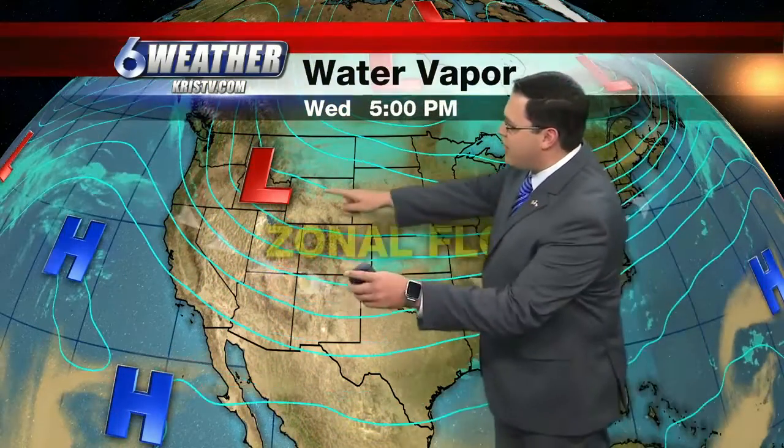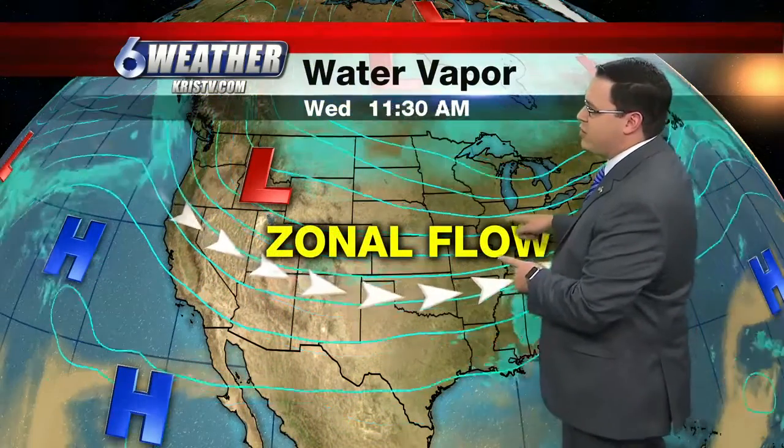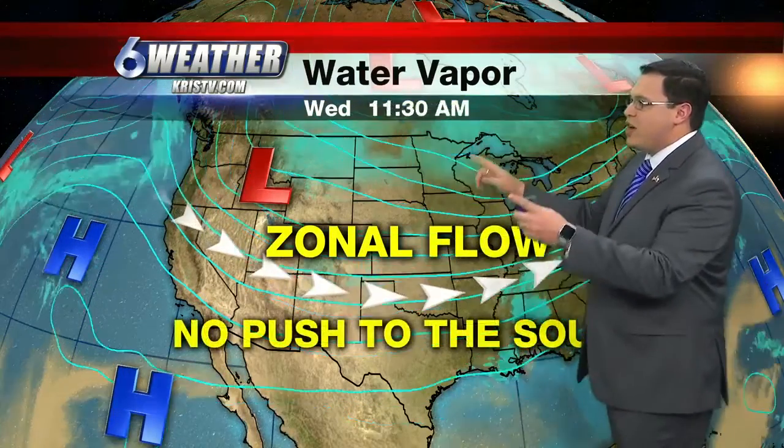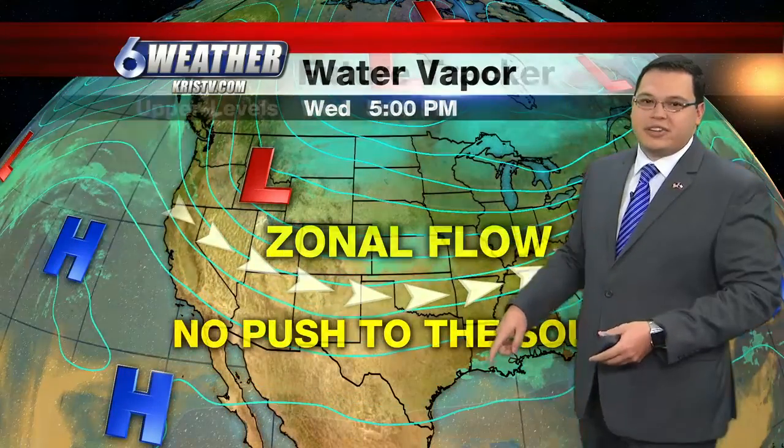Not 20s, not 30s, but we are going to cool down into the 50s. As we look at the water vapor imagery at the upper levels of the atmosphere, we have a zonal flow — this is what we call it in meteorological terms. Everything is flowing from west to east, nothing is moving on down to the south. In other words, we don't have a push to get this cold air down to the south.